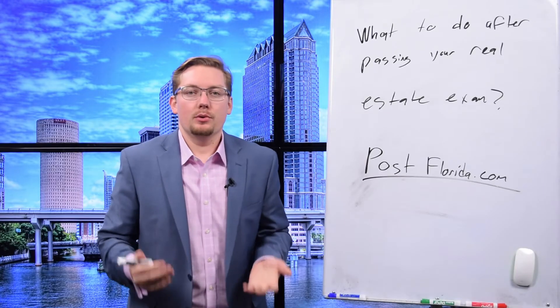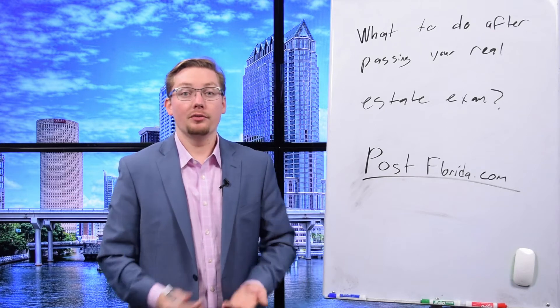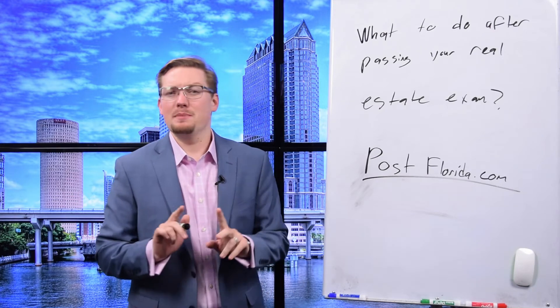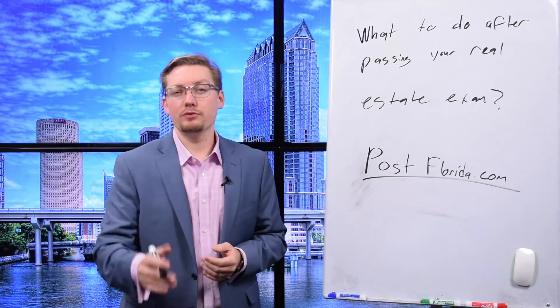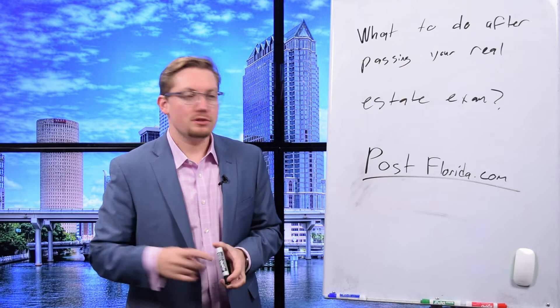What do you do after you pass your Florida real estate exam? You'll officially have a real estate license, but before you do anything with that license, you want to check out postflorida.com.